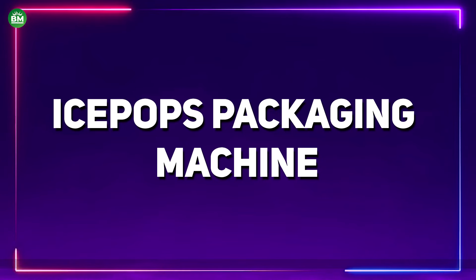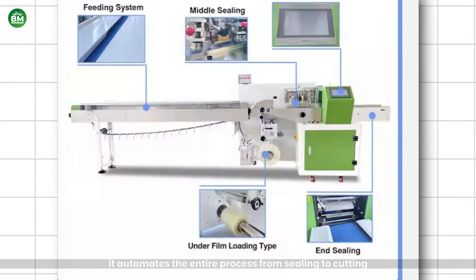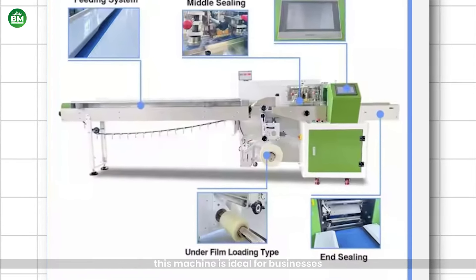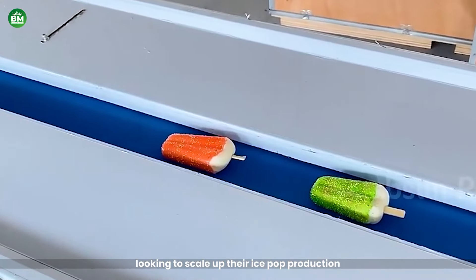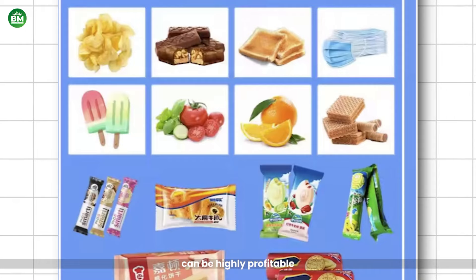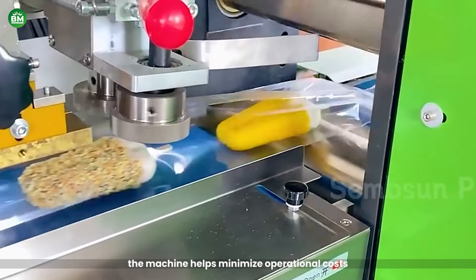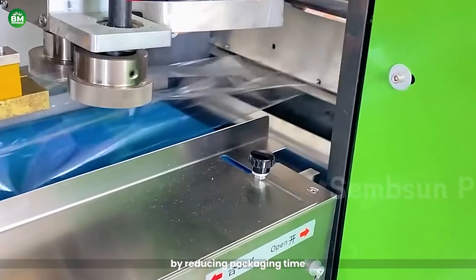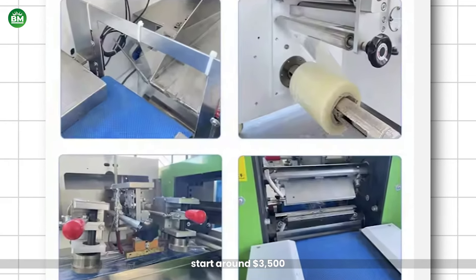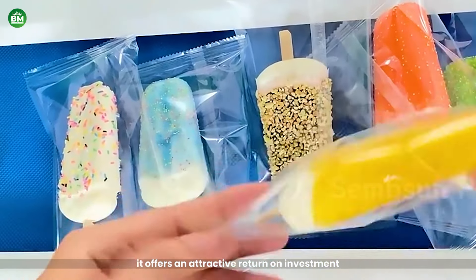Ice Pops Packaging Machine: The Ice Pops Packaging Machine is designed for efficiently packaging ice pops in various sizes. It automates the entire process from sealing to cutting, ensuring hygiene, consistency, and speed. This machine is ideal for businesses looking to scale up their ice pop production, reducing manual labor and increasing output. Investing in an Ice Pops Packaging Machine can be highly profitable, especially for businesses that cater to summer markets or regions with hot climates. The cost starts around $3,500, and profitability largely depends on production volume, but with the right market it offers an attractive return on investment.